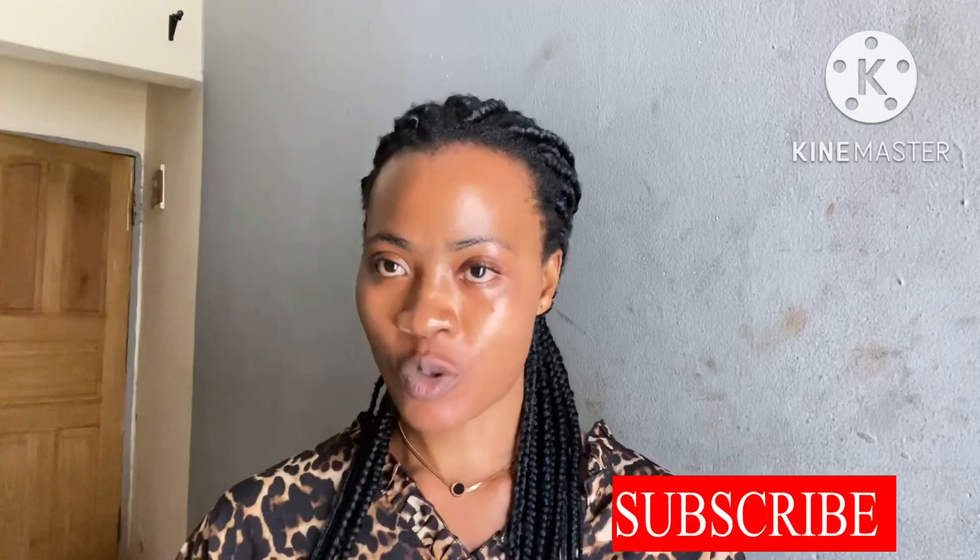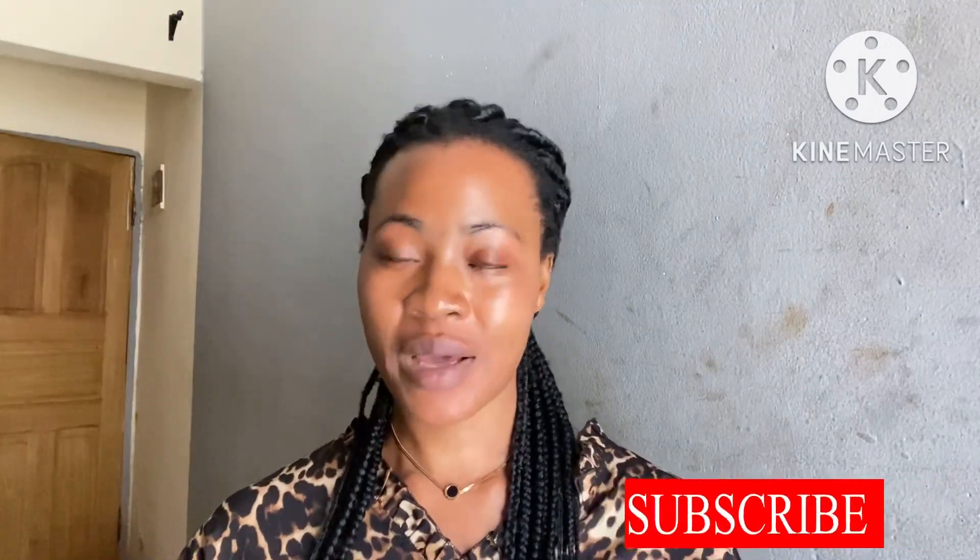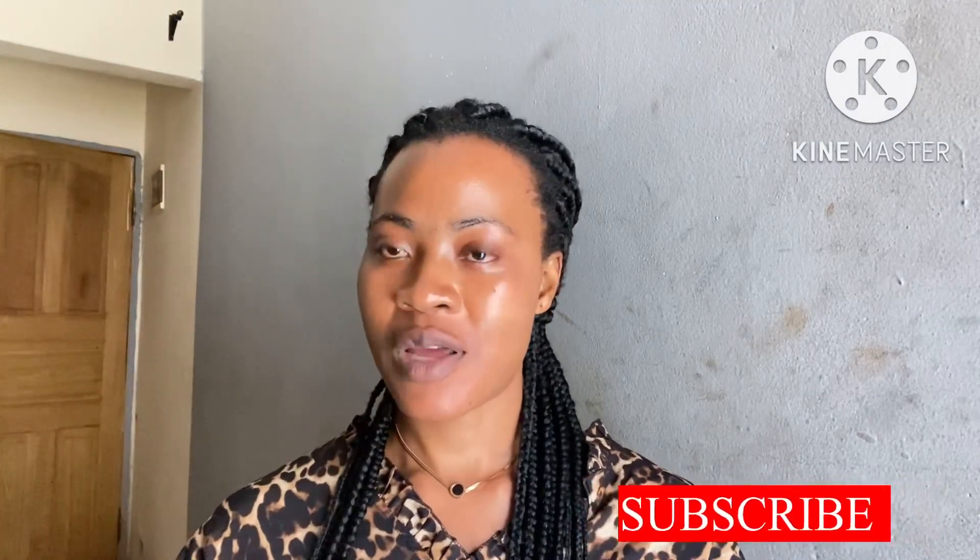Thank you so much. If you enjoyed the video, please share it — it might help someone out. Until next time, stay blessed.